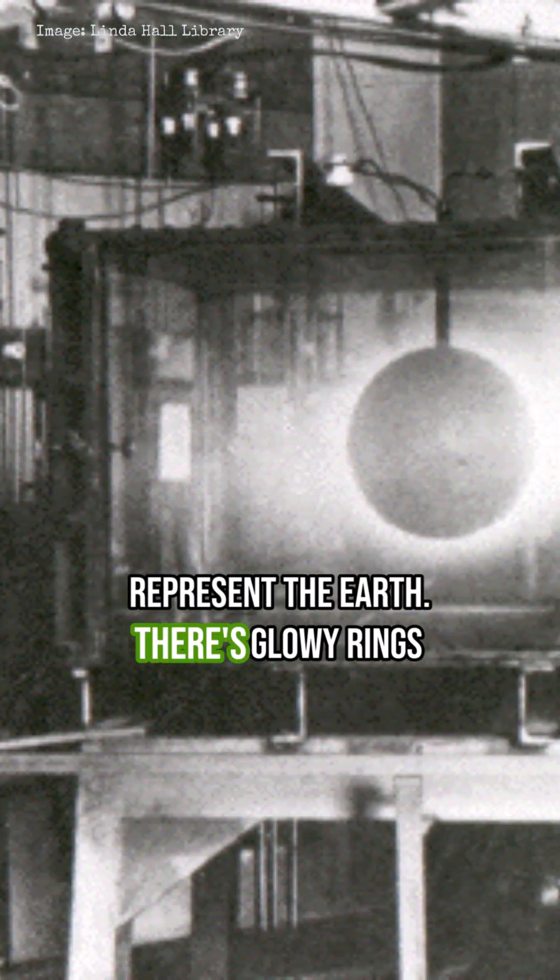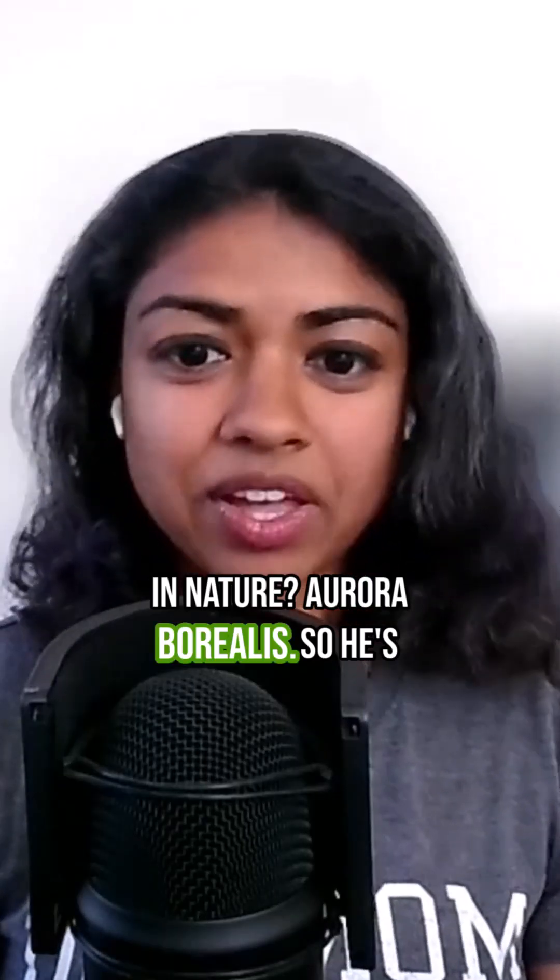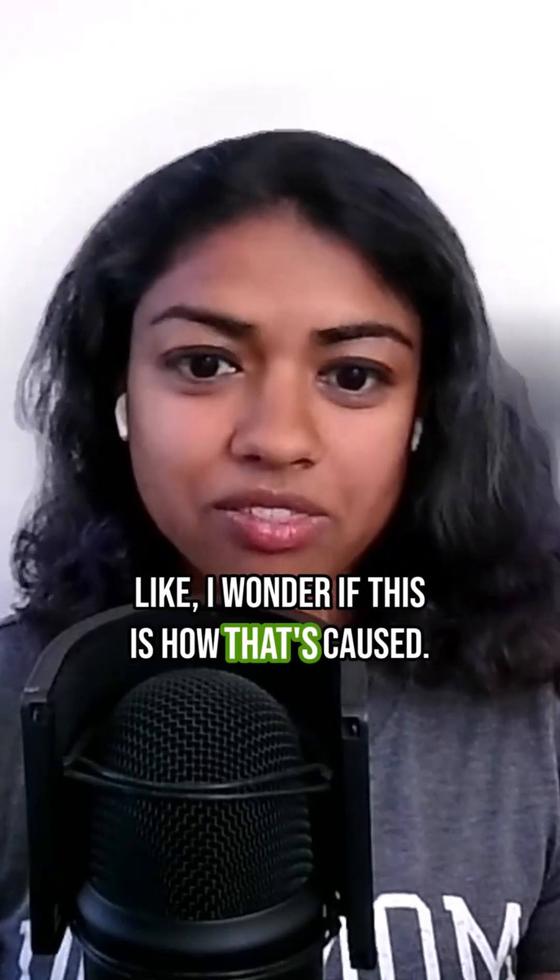This thing is supposed to represent the Earth, and there are glowy rings around it. Where do we know about glowy lights in nature? Aurora Borealis. So he's like, I wonder if this is how that's caused.